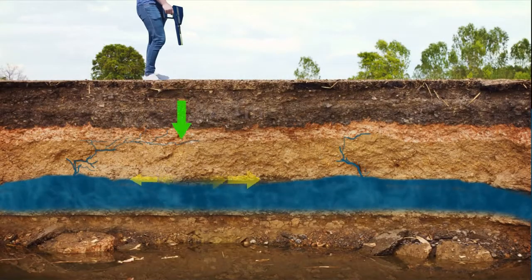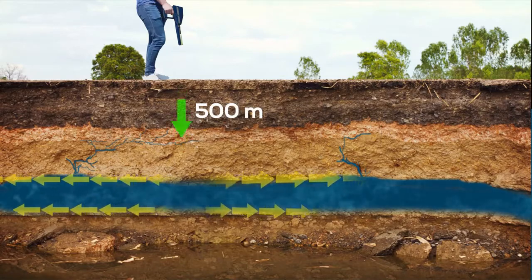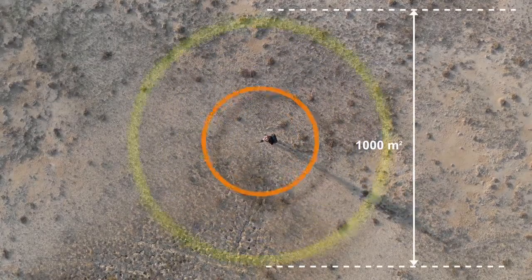Omega. Depth can be reached up to 500 meters underground, covering areas of 1000 square meters.